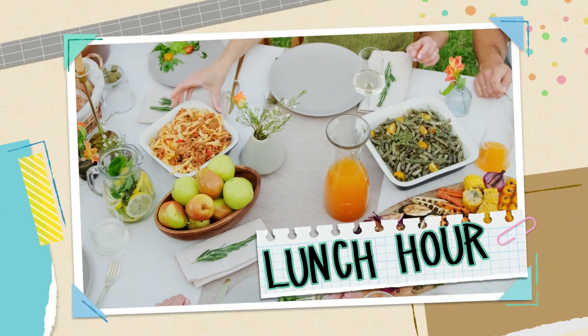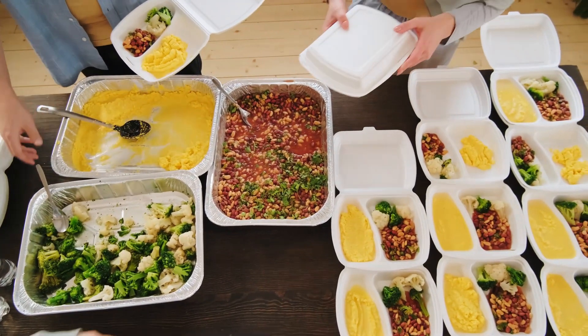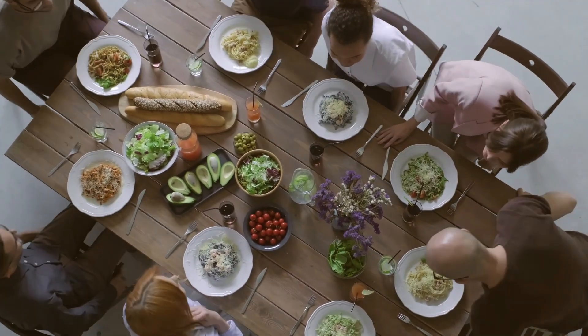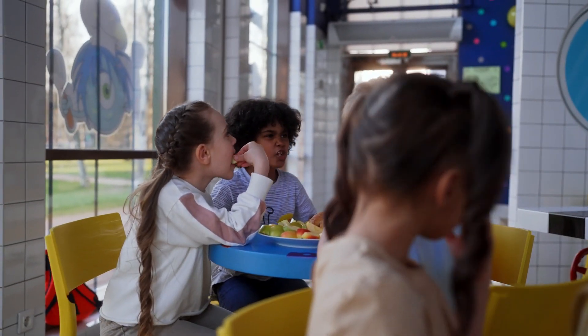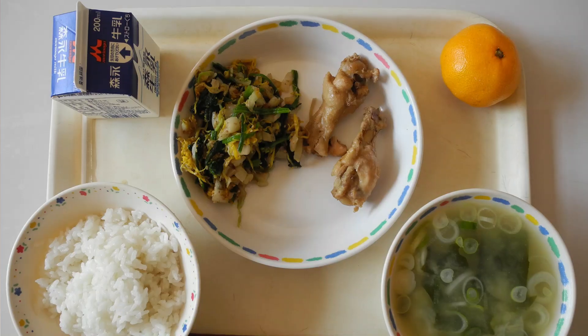Lunch hour — kyushoku jikan. In most elementary schools across Japan, the schools actually provide lunch, which as I mentioned earlier you will have to pay for. The students are responsible for serving their classmates lunch, of course with the guidance of the classroom teacher. The students all sit together and enjoy their lunch, and this actually helps in building relationships and learning how to socialize with other children. If your child has any health issues or allergies, please speak with your school.